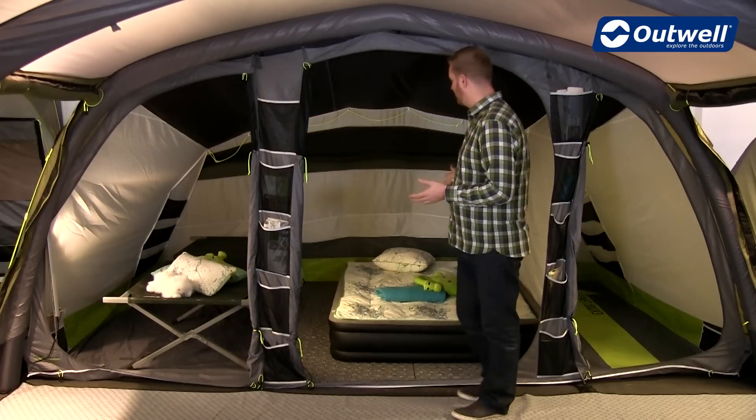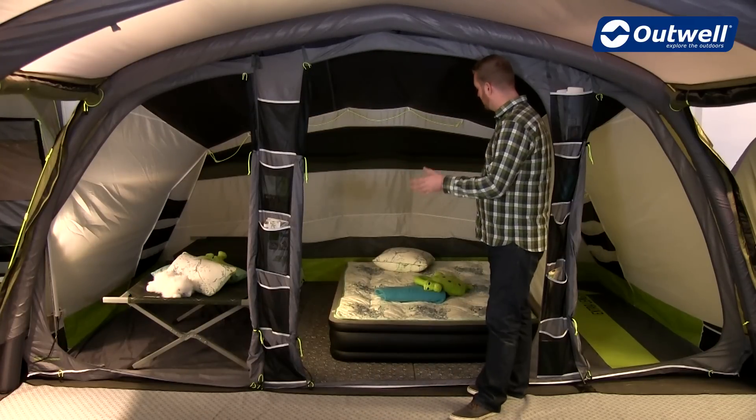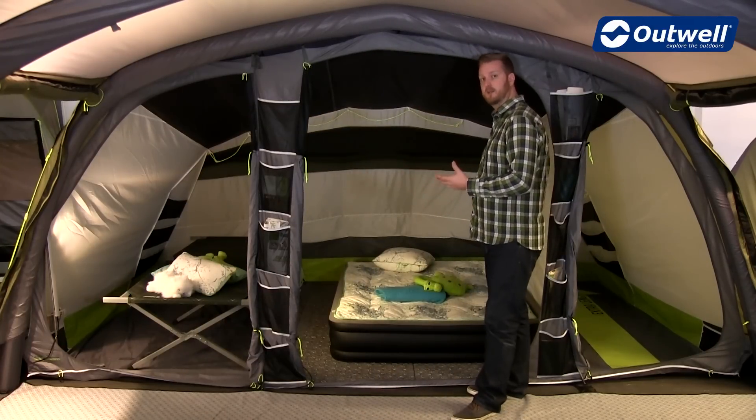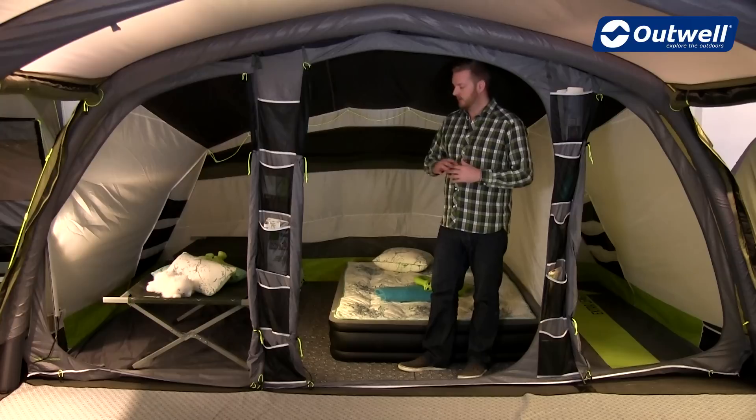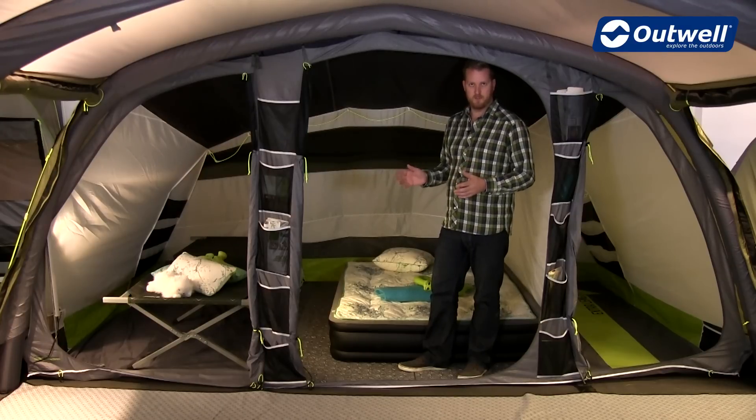Hopefully you should be able to see quite clearly behind me here that we actually have a large airbed within this particular middle bedroom. Yet all around it we have extra space, so I can stand up completely and easily within the bedrooms.